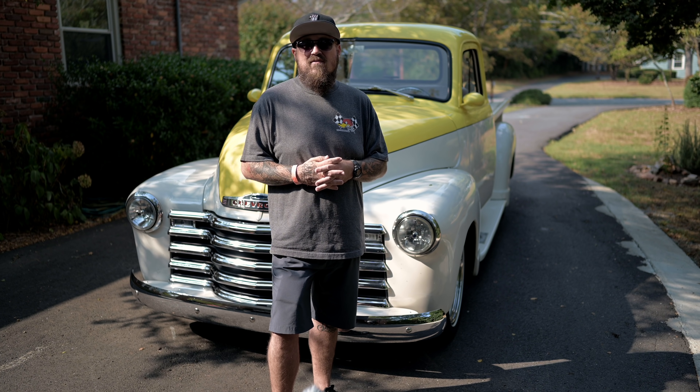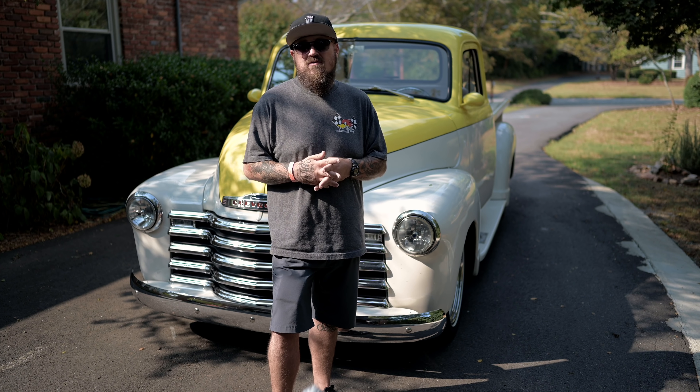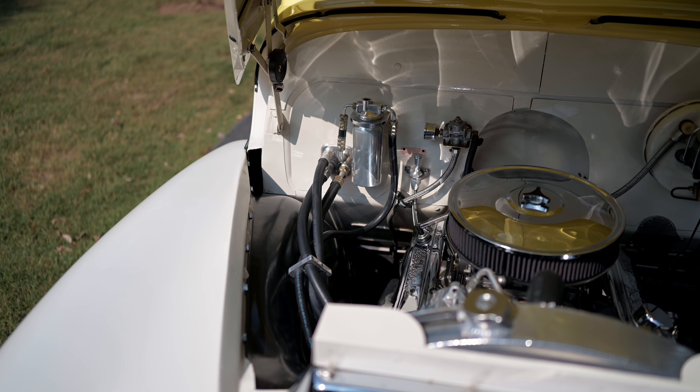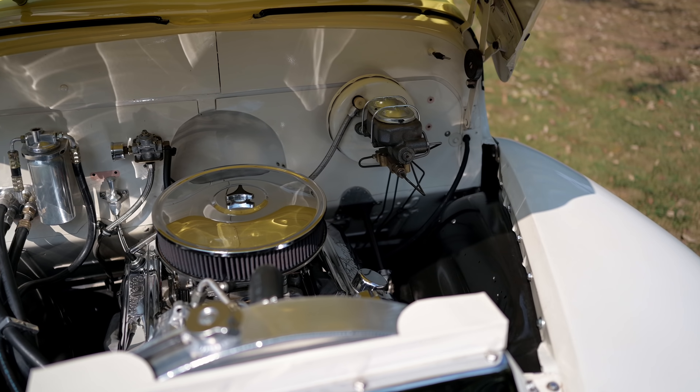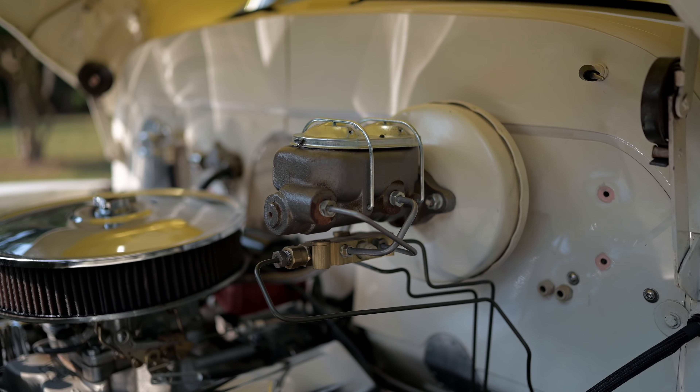Running down the highway at 70, 80 miles an hour it's not super loud — you can still hear the stereo running down the road. A lot of people ask if that thing runs down the highway. Yes! I will drive it two, three hours down the road if need be. It'll do it.